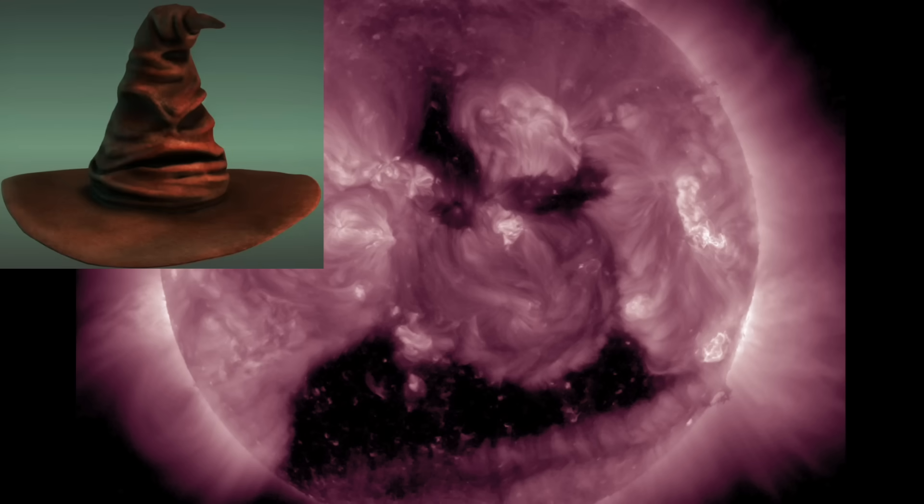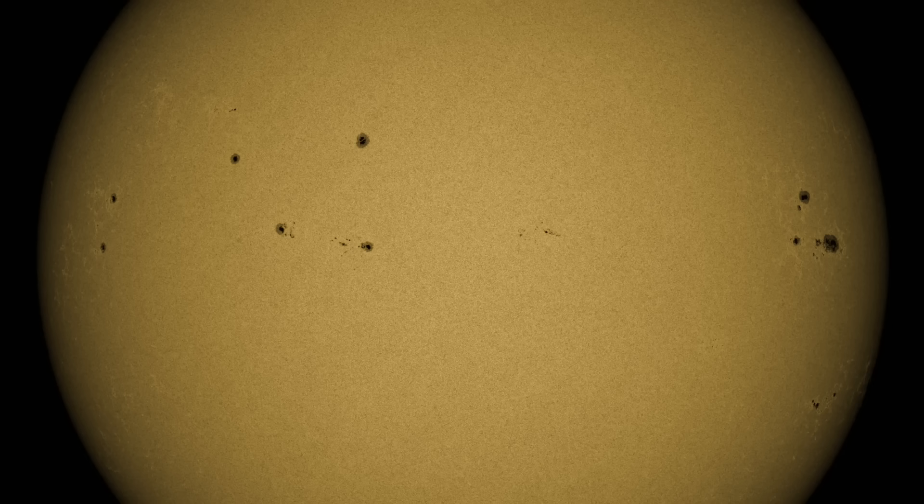Kind of looks angry, doesn't it — like the sorting hat about to assign someone to Slytherin. Eyes on the solar wind and on the sunspots; they are lacking complexity at the moment, but we are watching the left half as they are turning to face Earth. They need to gain complexity if they want to make bigger flares.